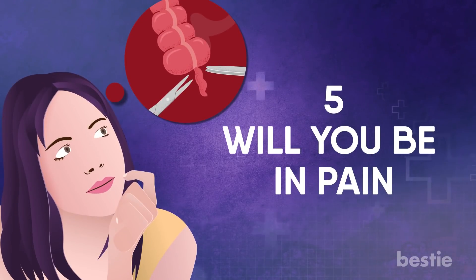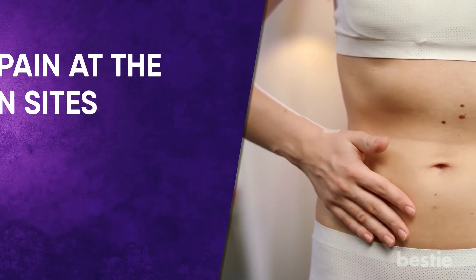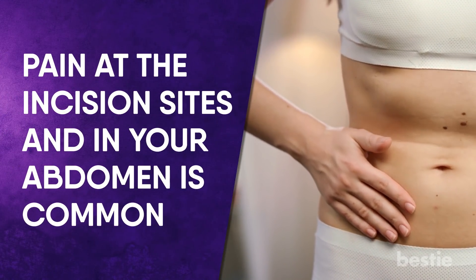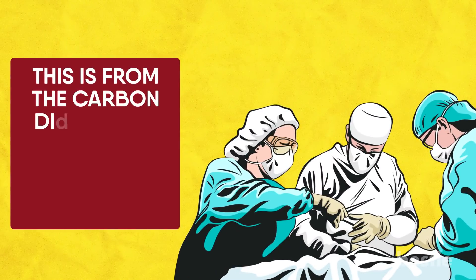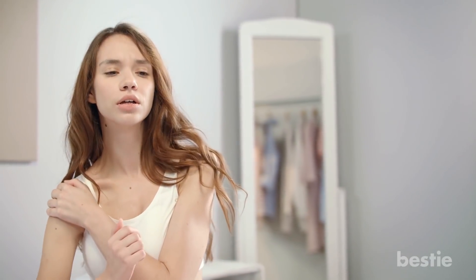Will you be in pain? Yes, you will feel some pain after surgery. Pain at the incision sites and in your abdomen is common. You might also have pain in your shoulders, which is from the carbon dioxide put in your abdomen during the operation. The shoulder pain should go away in 24–48 hours.